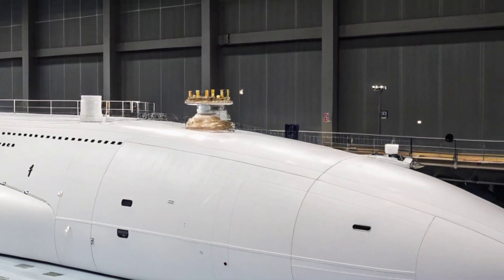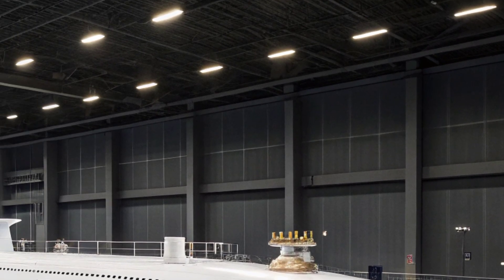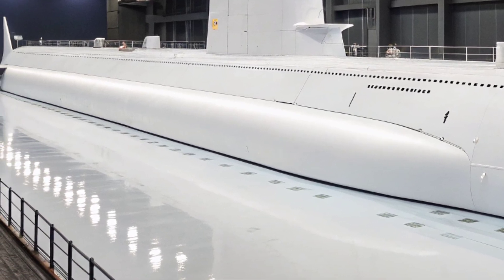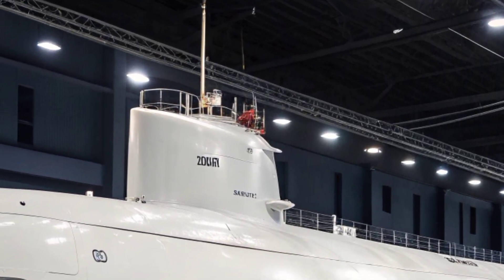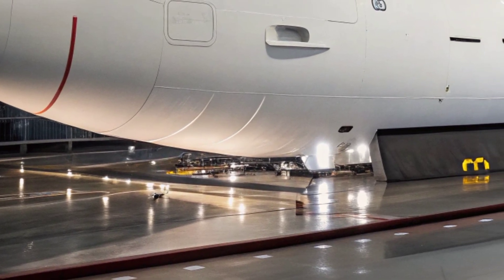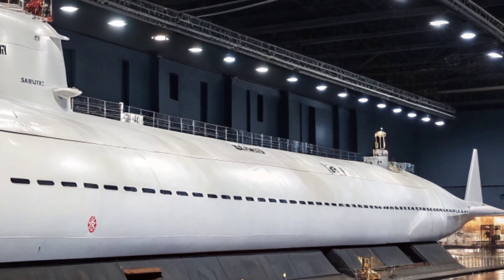One of the defining traits of the USS Virginia is its adaptability. The submarine was designed with modular construction, meaning it can be upgraded or reconfigured throughout its service life as new technologies emerge. This approach reduces long-term costs and ensures the vessel remains relevant for decades. The submarine can carry and deploy unmanned underwater vehicles (UUVs) for reconnaissance, mine detection, and surveillance missions. It also includes a reconfigurable torpedo room that can be adapted to carry Navy SEAL teams and their equipment for special operations. The built-in lockout chamber allows SEALs to exit and re-enter the submarine while submerged, enabling covert missions in hostile or politically sensitive regions.